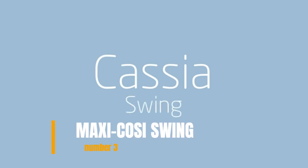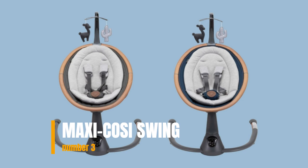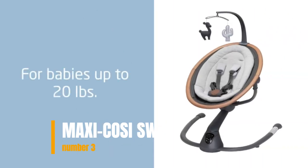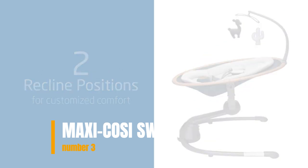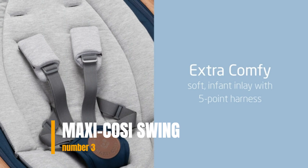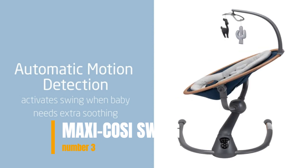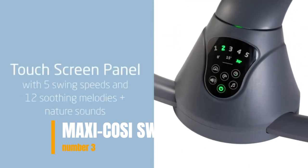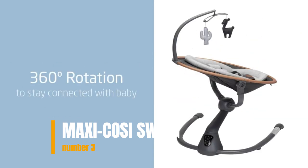Number 3: MaxiCosi Kasha Swing. The MaxiCosi Kasha is a stylish and smart swing for babies from birth to 20 pounds, developed to lend a helping hand. This stylish swing has beauty and brains — it instinctively knows when and how to rock your baby when they're fussy, thanks to the automatic motion detector. The Kasha simply activates the swing when it recognizes your baby needs some extra comfort. Lighter than the family cat, its 360-degree rotation helps you maintain eye contact with your baby.